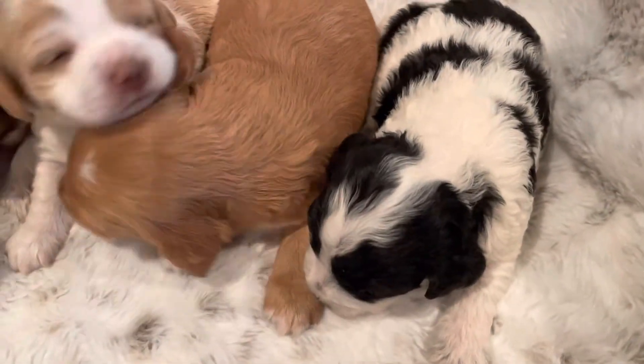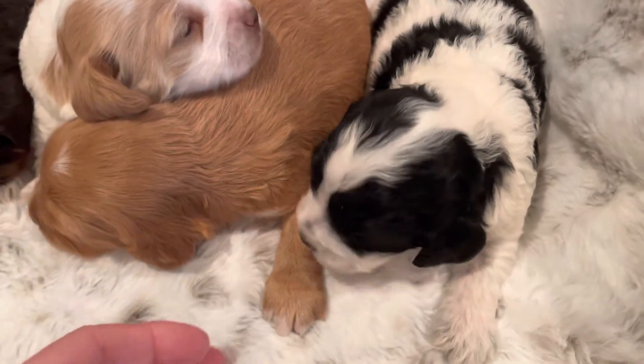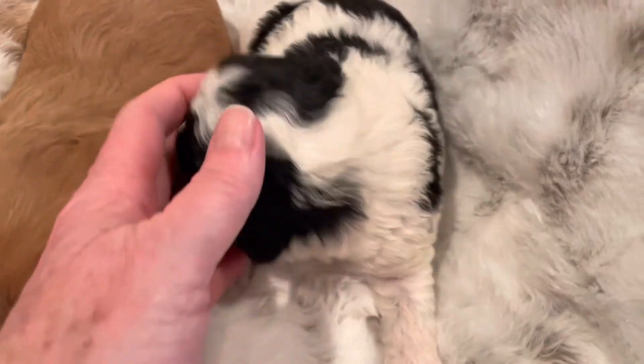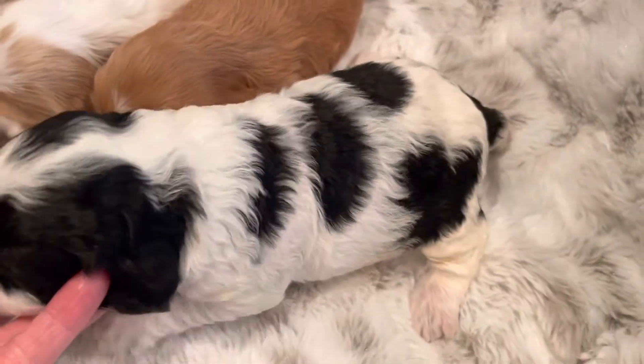And then the next one is a black and white boy. This is Tyson — spotty all the way down.